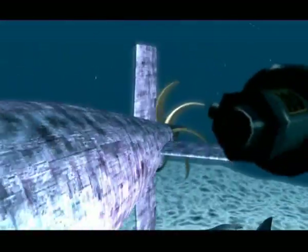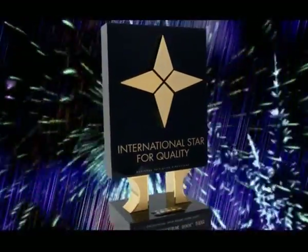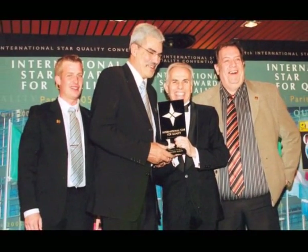This product is the biggest scientific and technological discovery in the field of thermodynamics, which is proved by the International Star Award that Ecoterm 2001, the company from Kragujevac, Serbia and Montenegro, received at the International Convention of Scientific Achievements and Innovations in Paris for the quality of its product.